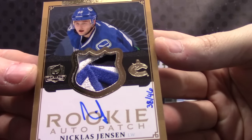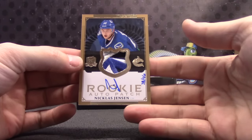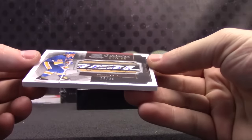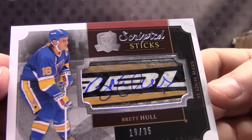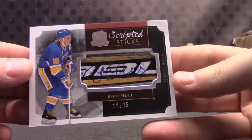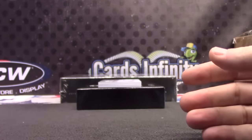Jersey number version on that one. This is cool looking too — Brett Hull signed on the stick, number 35. Looks game used, has some markings on it. Brett Hull, 19 of 35.